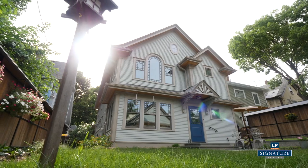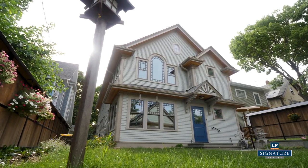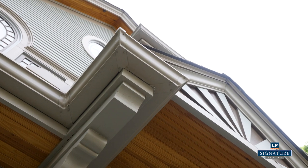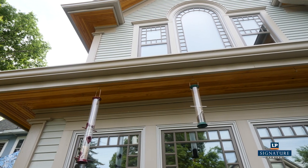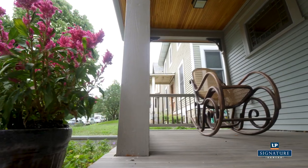Our goals for the exterior of this home were really to have it be even more detailed than it was originally and to just have a lot of detail and charm and character that is consistent with the neighborhood and consistent with Minneapolis and the homes of this era.